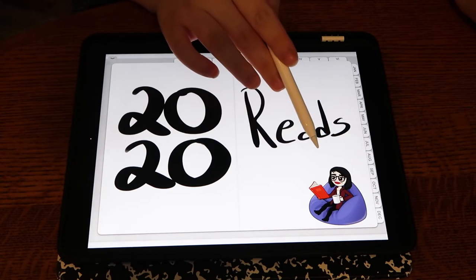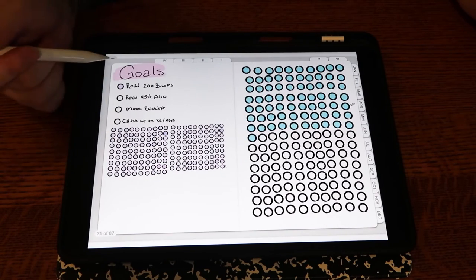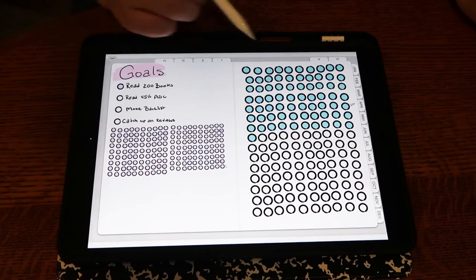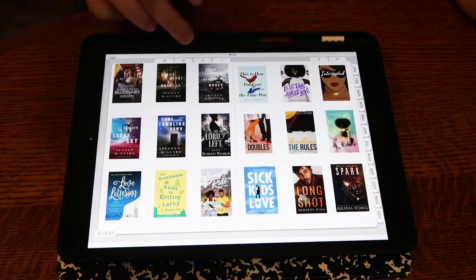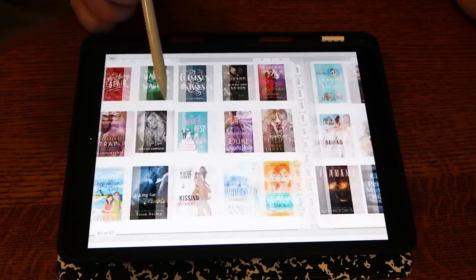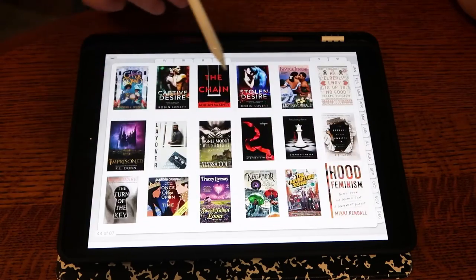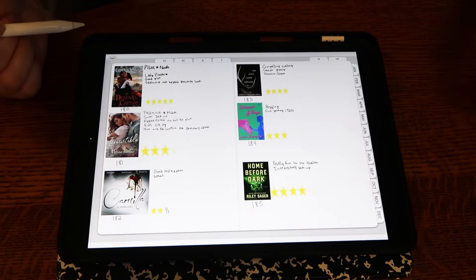Then we're going into my 2020 reads. I used an app called Magic Eraser to erase backgrounds on my Bitmojis — you could also probably use Procreate — and made my Bitmojis into a tracker. I have my reading goals: 200 books and 250 books. When I finished the 200, I shrunk it down, moved it over, and started all over again. Then here is every book I have read this year. When I got this iPad I wasn't going to go back and re-rate everything, so instead I just put all the covers in.